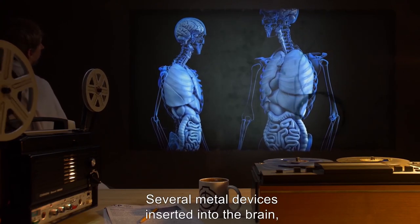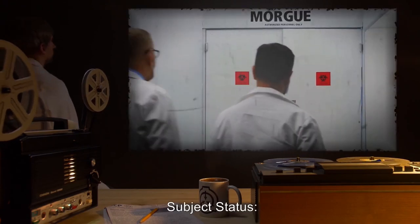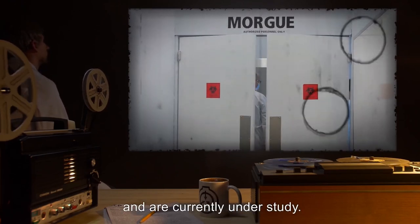Several metal devices inserted into the brain for unknown purpose. Subject status: Subject died during the removal of bone marrow. Foot pads removed and are currently under study.